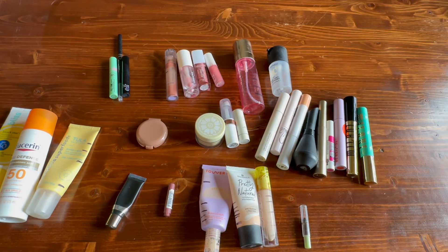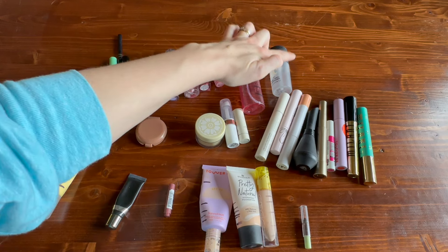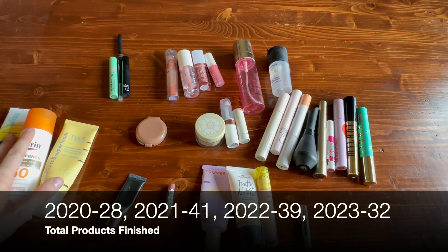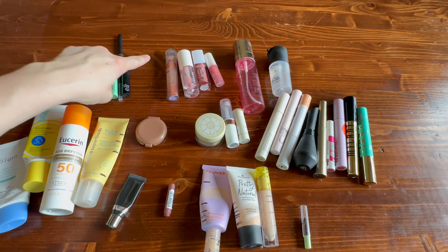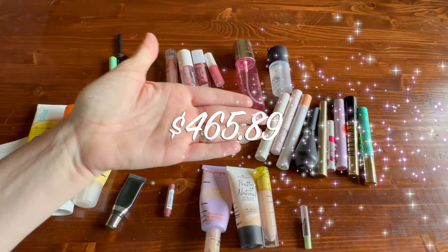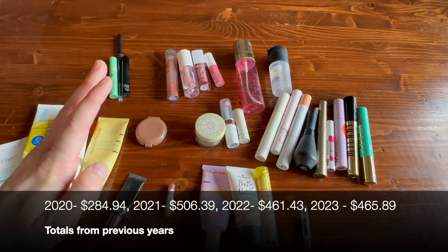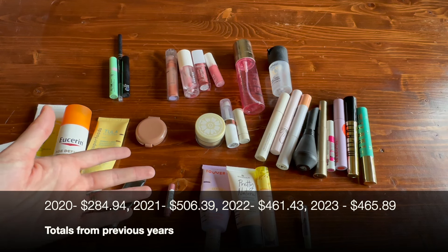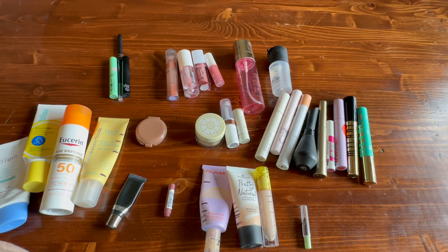All in all I finished 32 products this year, which is generally what I finish per year — 30-something. It's not as good as previous years just because I did not finish off nearly as many lip products as usual; hopefully this year I can do better. On screen is the dollar amount total for all items I finished this year. I always find these statistics interesting. If you keep track of your empties please let us know in the comments how your year went. Thank you so much for watching — I hope you're having a great start to your year. See you again very soon. Bye!